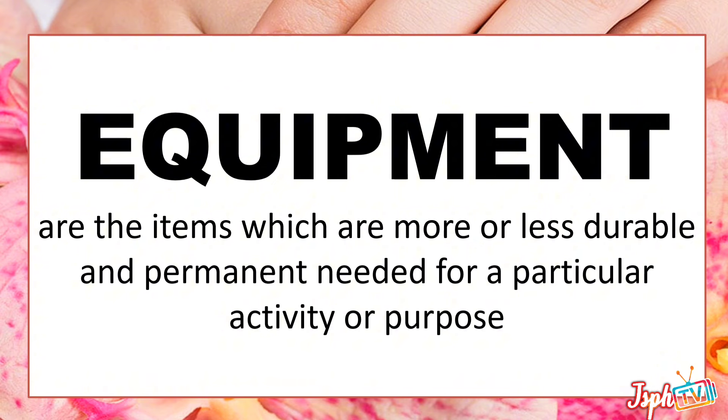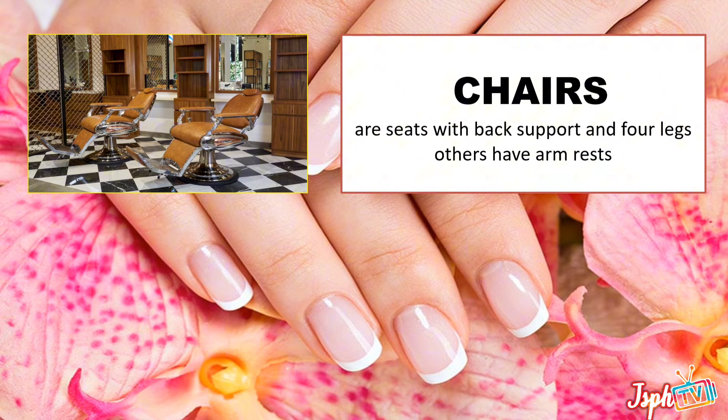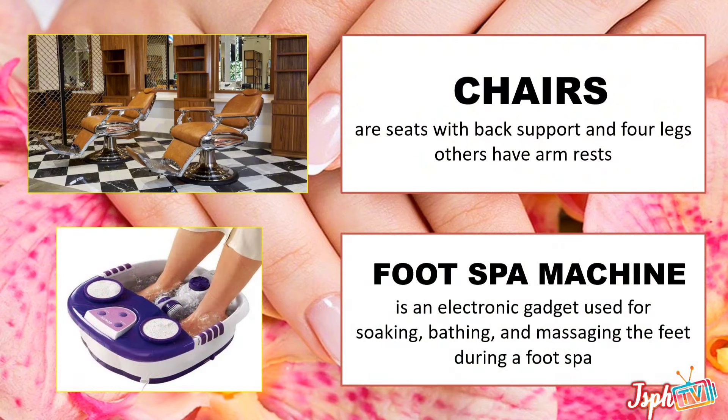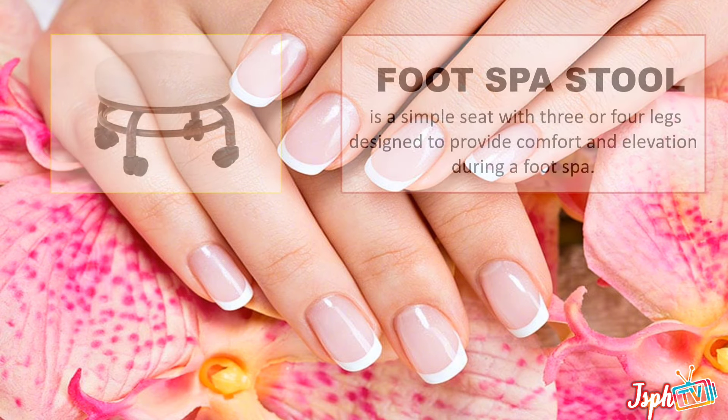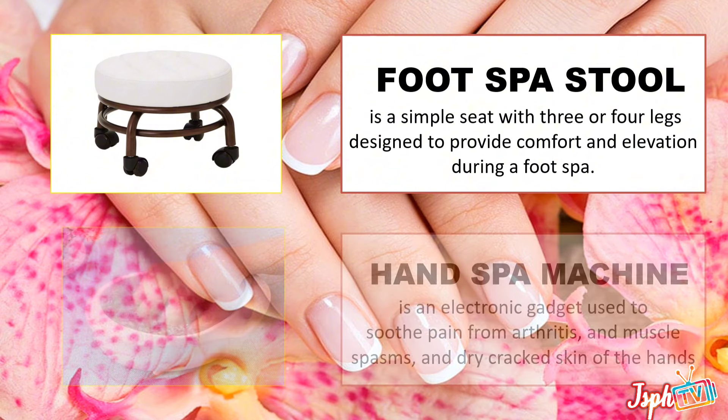And lastly, we have equipment — items which are more or less durable and permanently needed for a particular activity. Chairs, a seat with back support and forelegs, with or without armrests. Foot spa machine, an electronic gadget used for soaking, bathing, and massaging feet during a foot spa. Foot spa stool, a simple seat with three or four legs designed to provide comfort and elevation during a foot spa.